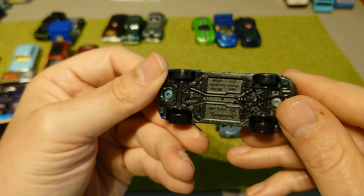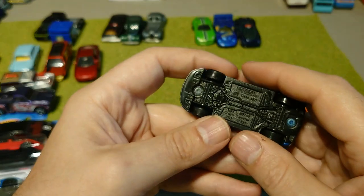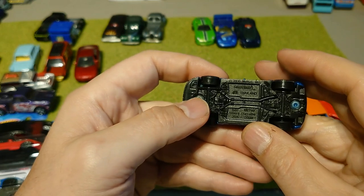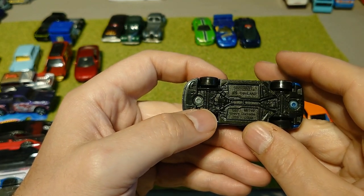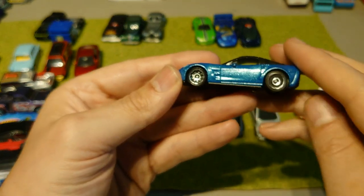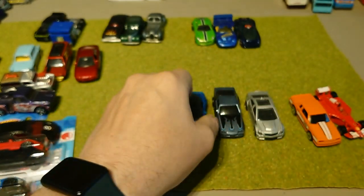I love my blue, so I couldn't resist picking up this Chevy Corvette ZR1 2008. I love the wheels on this one.